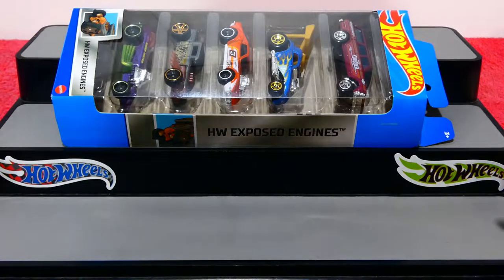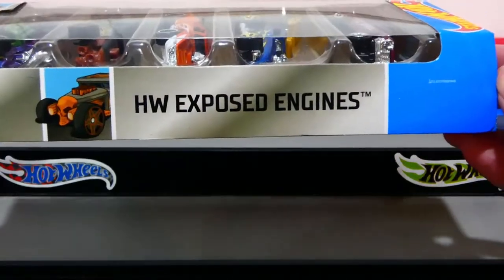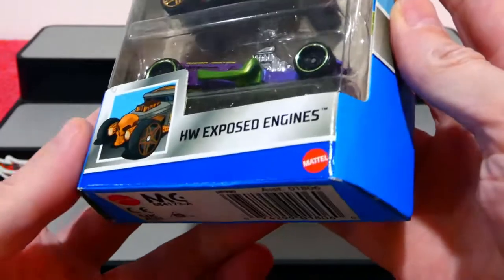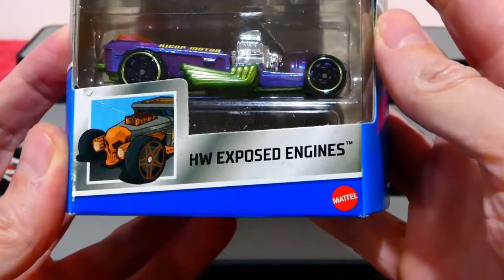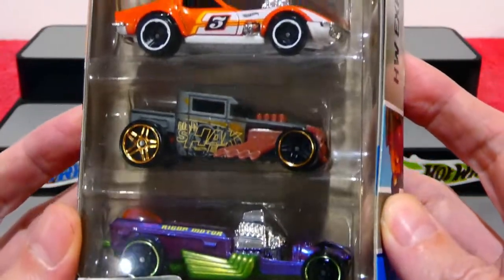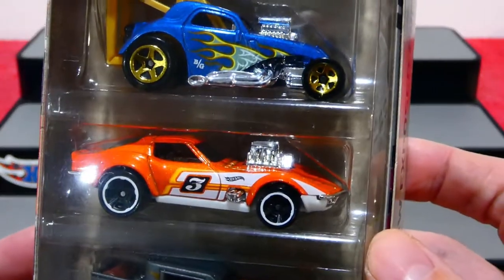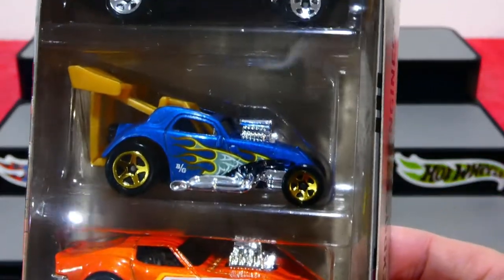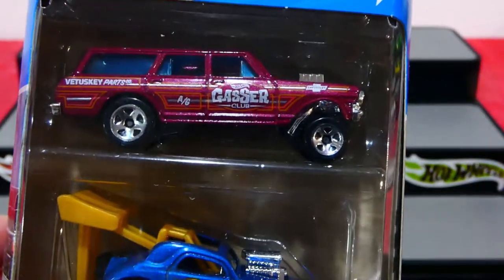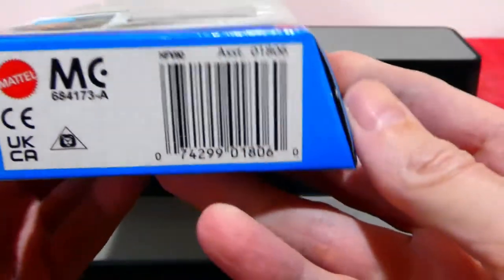What's going on guys? Welcome back to another awesome episode where we're going to be checking out this brand new 2022 Hot Wheels Exposed Engines 5 Pack. You've got to say, this is pretty cool for an idea. I love the exposed engines on cars — I think it's one of those things which really makes a hot rod. Having a big blower out the front like that on that Gas Monkey Corvette. And a Fiat coupe and a gasser. What an awesome looking pack. Let's check it out.